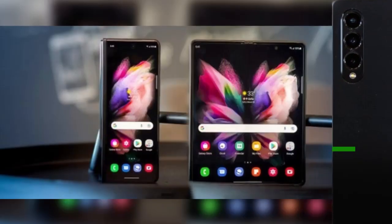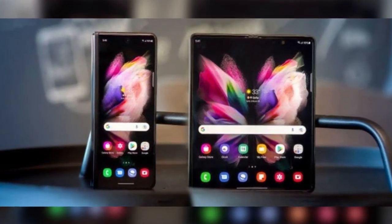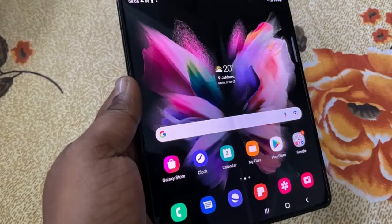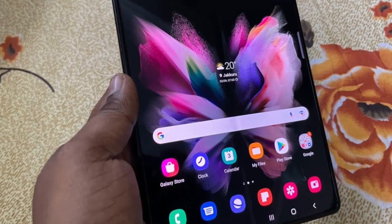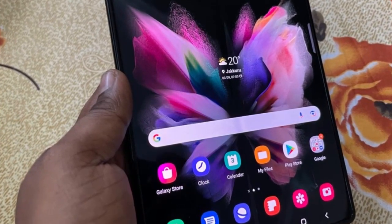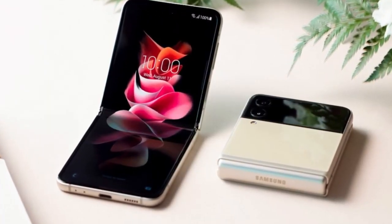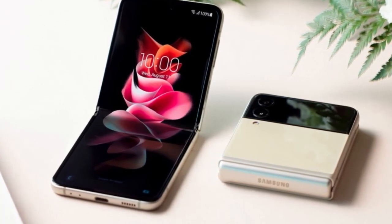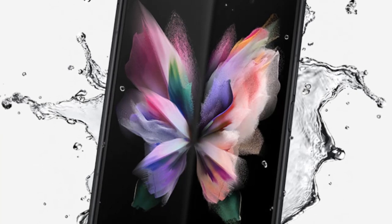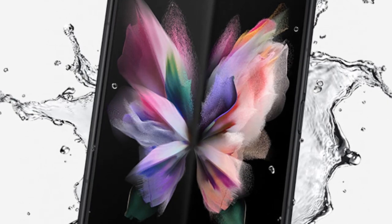Number 10: Samsung Galaxy Z Fold 3 5G. Samsung's latest foldable phone is unquestionably at the top of the list of the best tech items to come out in 2021. For mobility and convenience, it has a full-size smartphone touchscreen that folds down to a 4.2-inch compact form. The Galaxy Z's frame is constructed of durable metal that protects the hinge, while the front and back covers are made of the hardest glass the company has ever used.